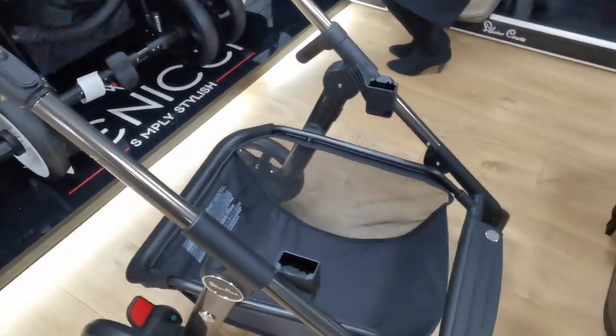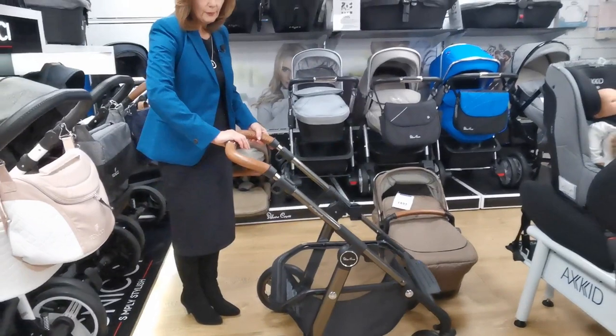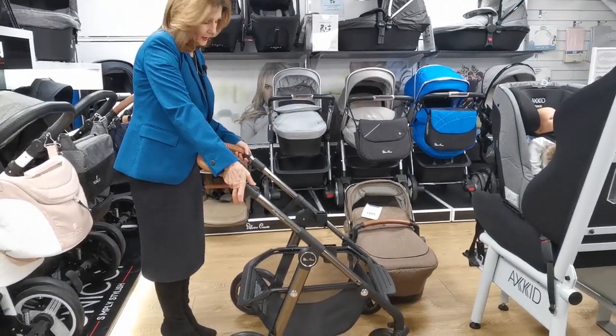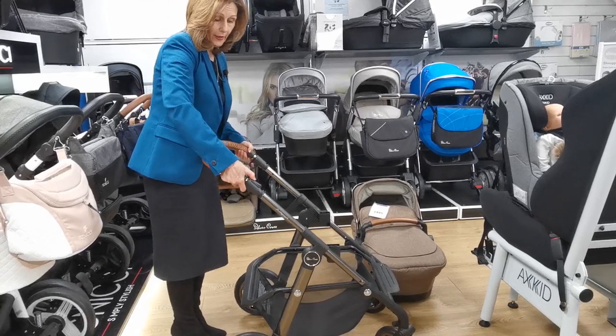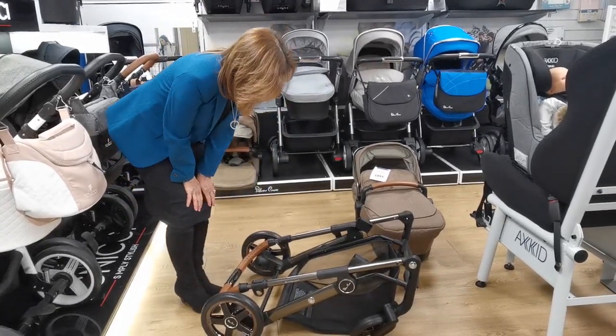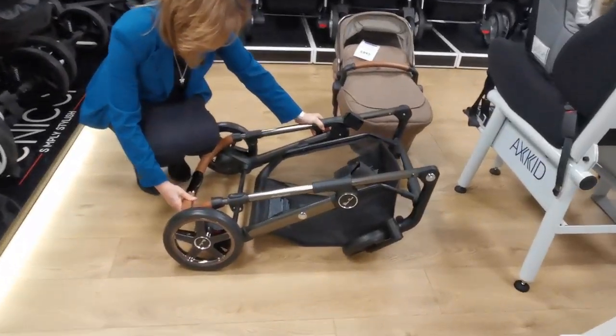Look at the basket space on this — it does have extremely generous basket space. If you are looking for something with a really good generous basket space, this is a really great example of that. The handle is adjustable as I said. To fold it up, it's very simple: a button here with your thumb, two triggers, pull it up and it just holds down — extremely easy to do.